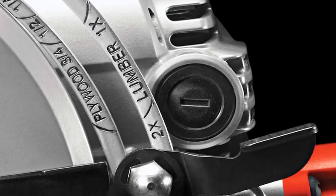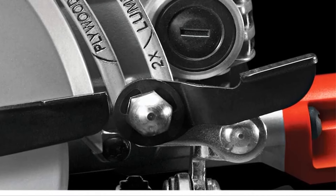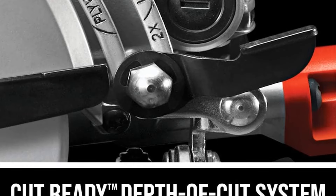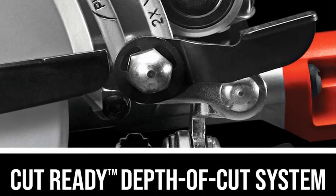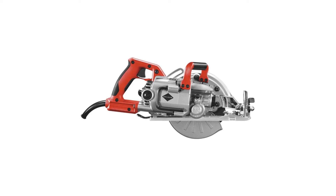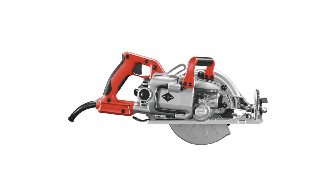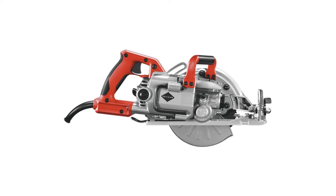The CutReady system incorporates preset markings, facilitating swift depth adjustments for commonly used materials such as 2x4 or half-inch plywood. Despite the magnesium sheath and frame, the SkillSaw SPT-77WML-01 does weigh 11.5 pounds, making it a bulky and comparatively heavy circular saw, thereby not recommended for beginners.